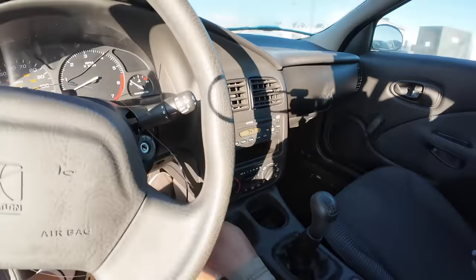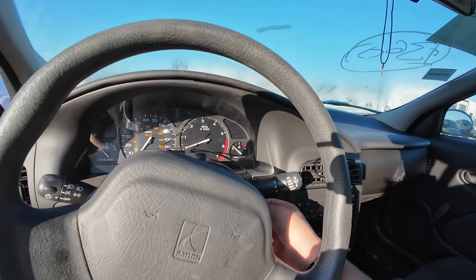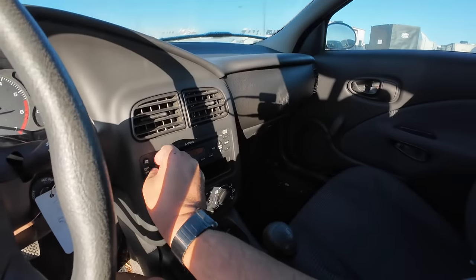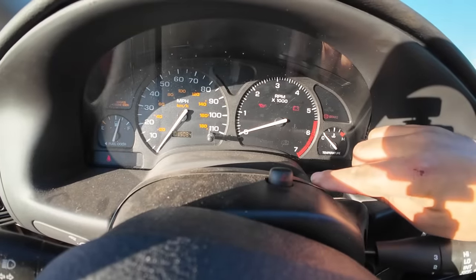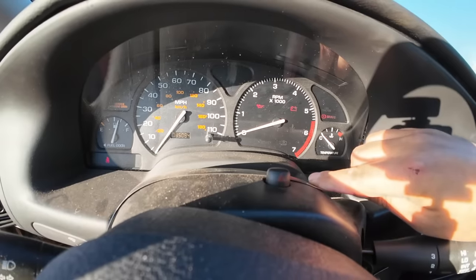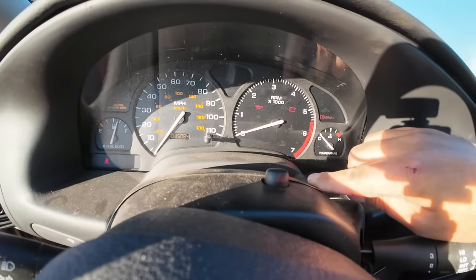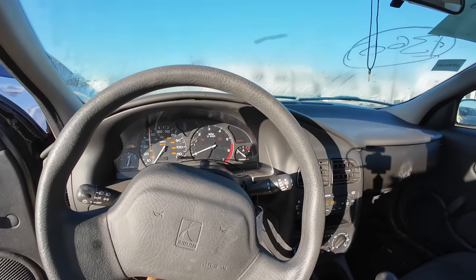This is going to be a low mileage unit. What do you think — 60, 70,000 miles? Well, trying to find a needle... no way! 35,000 miles. This car — it is a six-digit odometer: 035084. 35,000 miles.